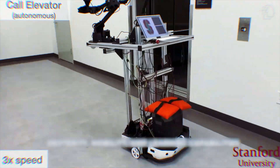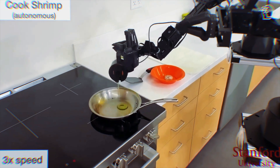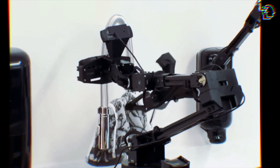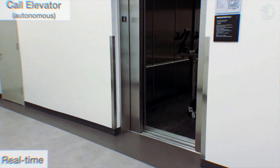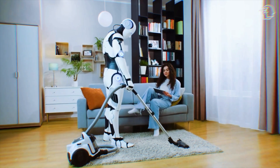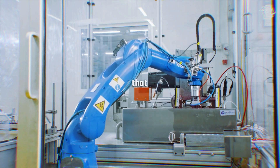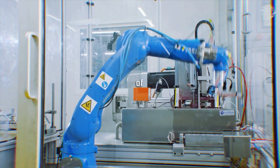Let's talk versatility. Mobile Aloha is like a jack of all trades for robots. Its primary function is data collection for learning a variety of bimanual activities. From culinary wonders to mundane tasks like opening cabinets and operating elevators, Mobile Aloha does it all. It's also a pro at household chores — laundry, vacuuming, watering plants, and even operating dishwashers and coffee machines. The convenience of a robot that can effortlessly transition between tasks is nothing short of revolutionary.